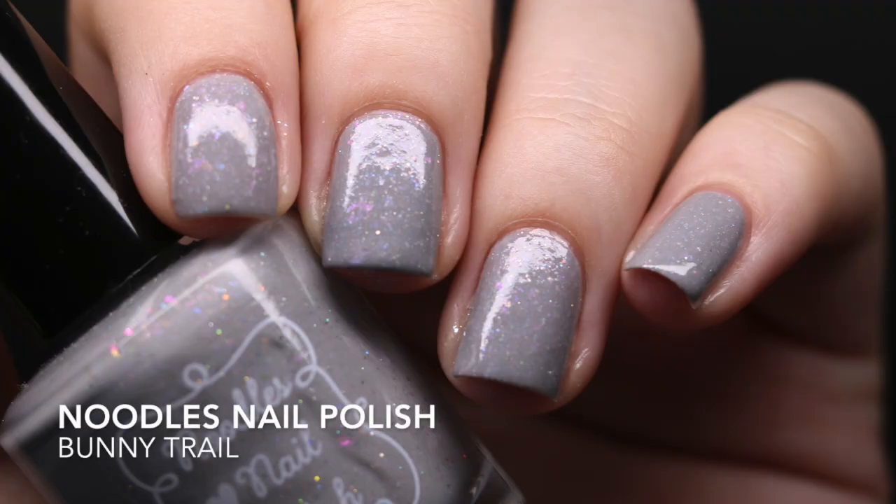The rest are all from Noodles Nail Polish. I placed an order before I realized I'd be reviewing the summer collection, which was an exciting moment. I picked up all the polishes from her spring release. The first is 'Bunny Trail' — a very light gray base with flakies and holographic glitter. I love this so much. If you have 'Under the Sea' from Noodles, I think the flakies are the same. It's so cute and the name fits it perfectly.